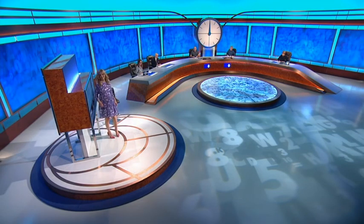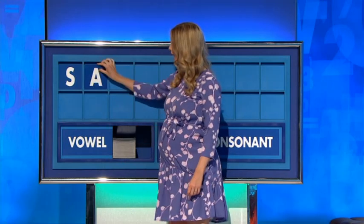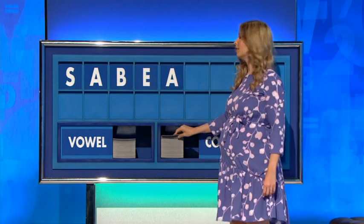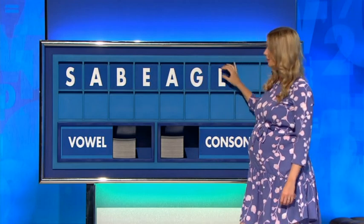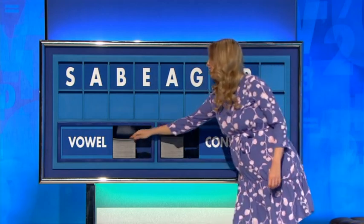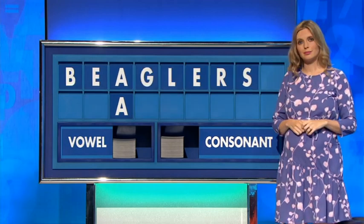Rachel, can I start with a consonant, please? You can indeed. S. And a vowel. A. And a consonant. B. And a vowel. E. Another vowel. A. A consonant. G. A consonant. L. A consonant. R. And a vowel. E. And in the corner — go out with the beagles. They are beaglers.